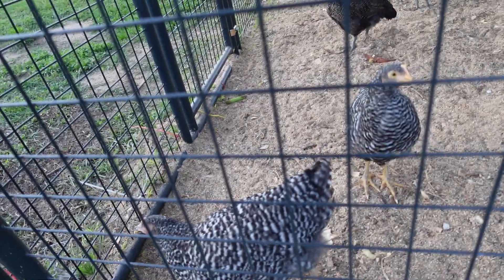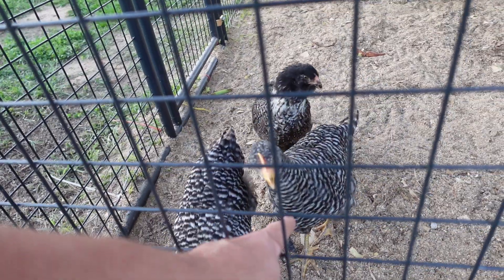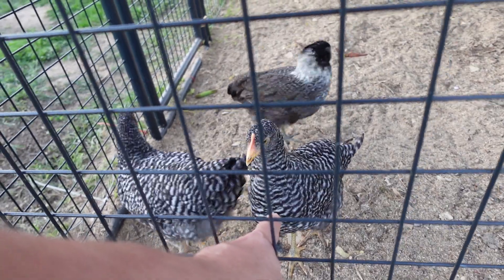I'll push up on the big girls and see if I get bit here — sure I will. Yep, here she goes. Ow! That little beak is strong.